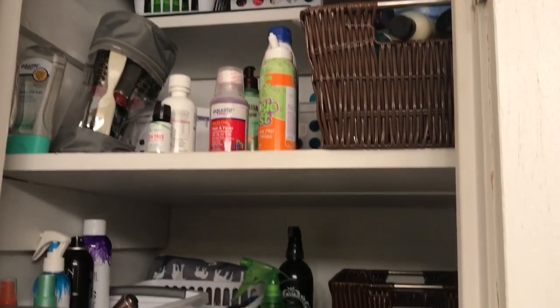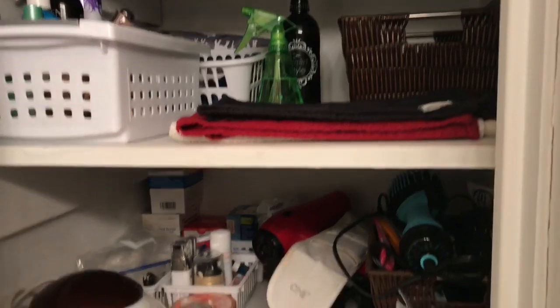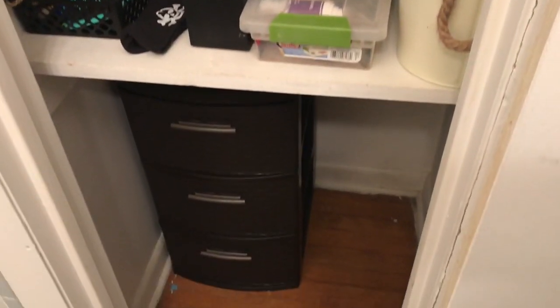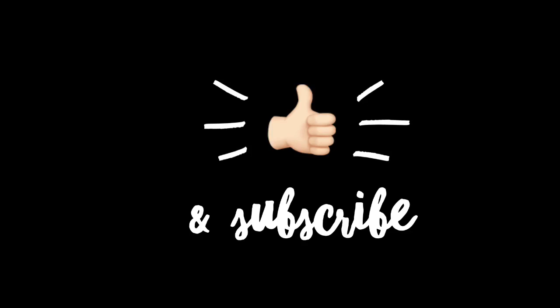This is the after and it looks so much better — so much more organized. I can actually find stuff in it, I have space, and I got rid of a lot of stuff too. That's all I have for today's video. I hope you enjoyed it — if you did, please give it a thumbs up and don't forget to subscribe before you go. Bye y'all, and I'll see you next time!